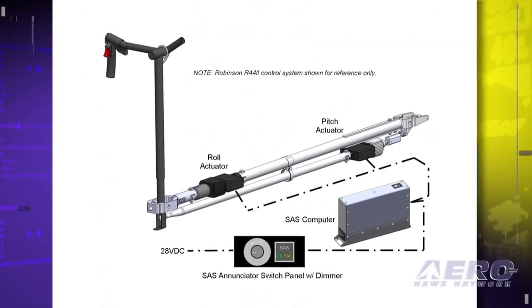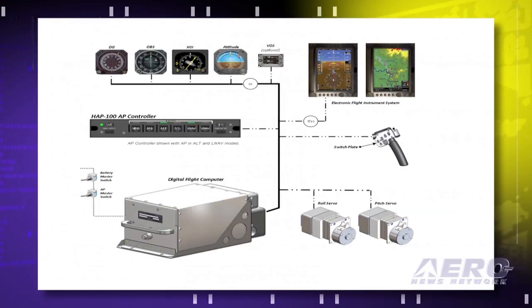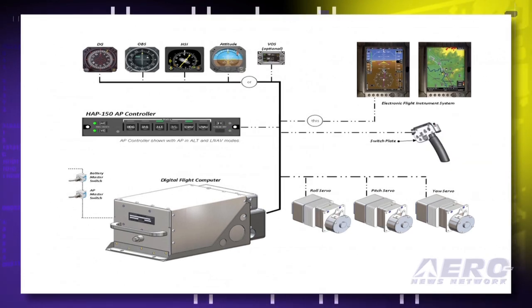What are you targeting for the system price, and when do you expect it to be available? We're still in the final throes of the certification process. What we've targeted looks like we're going to be able to meet: a force trim system for somewhere around $3,500; a SAS system with actuators and a SAS computer, all solid-state gyro sensing, for something less than $20,000; a two-axis autopilot with its own gyros and its own air data system, independent of everything else, for less than $35,000. Those are MSRP prices. A SAS and autopilot combination goes up to about $50,000, and three-axis goes up to about $60,000.